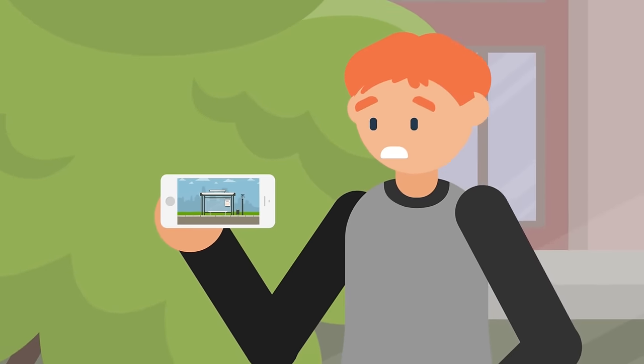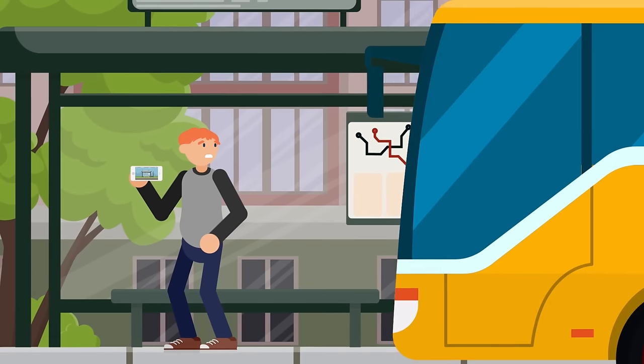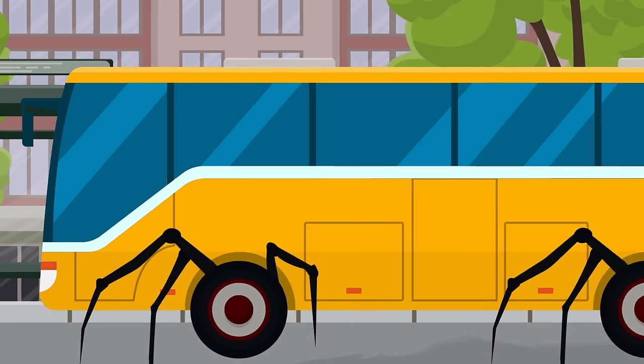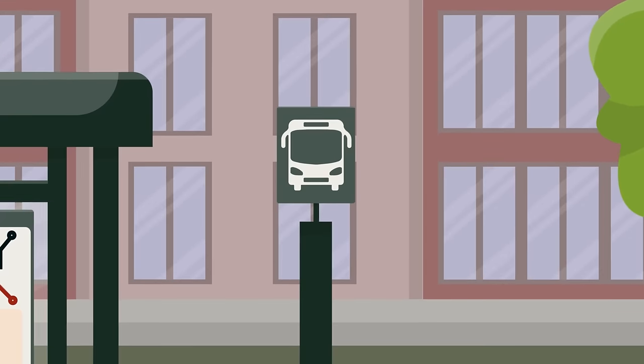Once it has matured, an SCP-2086 will go out into the nearest city or town to forage for humans, providing food to the next generation. And so the cycle continues. In the future, rather than taking the bus, maybe it's safer to walk. It might mean the difference between you making it home, or becoming food.